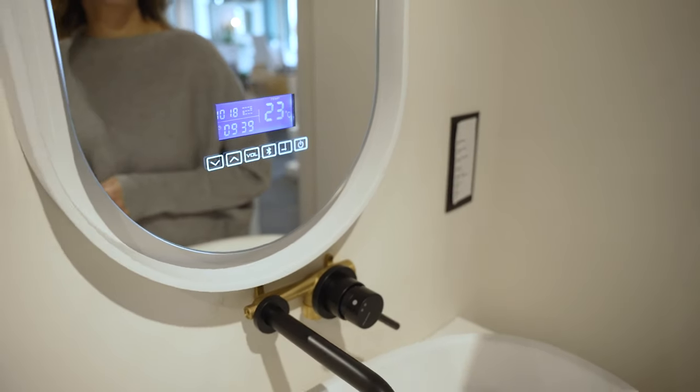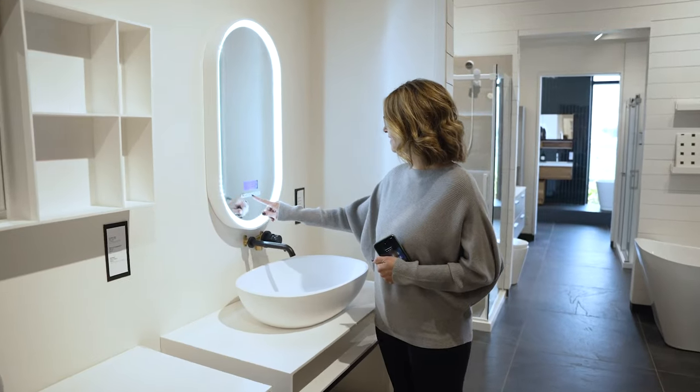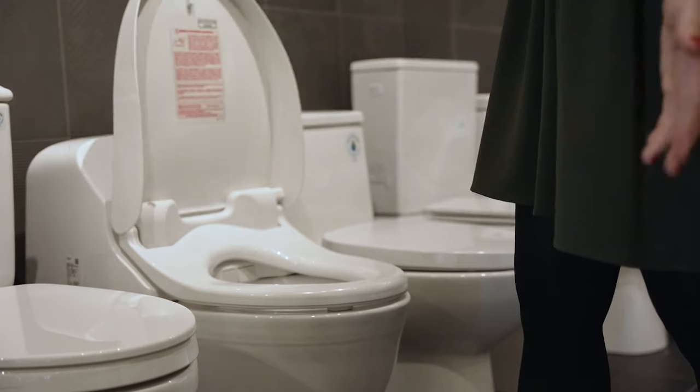Technology is part of our lives and it's becoming more and more integrated in every room of the house, and the bathroom is no exception. A smart mirror that lets you listen to music and tells you the news every day. A state-of-the-art toilet with a bidet, heated seat, automatic flush and LED lights. So many gadgets to discover, and they will surely make your morning easier.